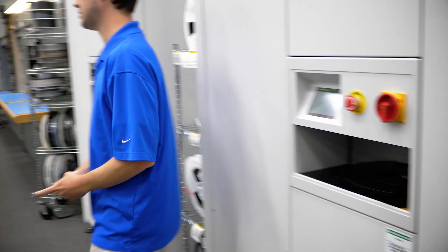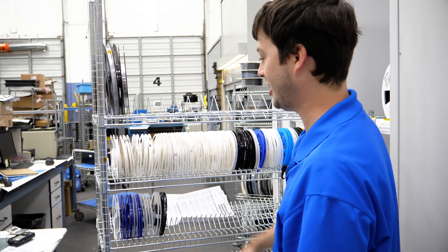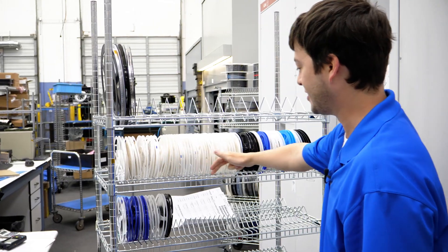That did not take long at all, and all the different reels were picked in order. Now we can just go to the machine and set these all up in order.